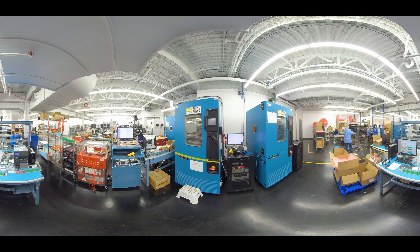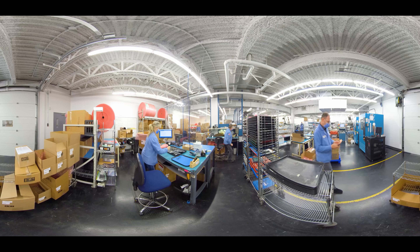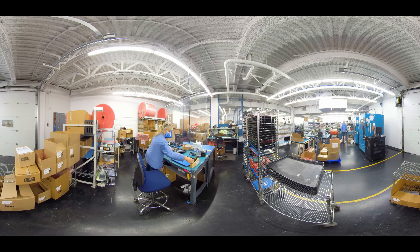Once our box-build assembly is complete, we do one final test in our thermal chamber. This chamber does environmental testing at temperatures ranging from minus 40 to plus 55 degrees Celsius, ensuring that products will function in a wide range of environments. After the product is completed, it moves to our pack-out area and is shipped to either you or the final customer. Throughout the process, we have ensured that quality expectations are met via traceability and serialization.